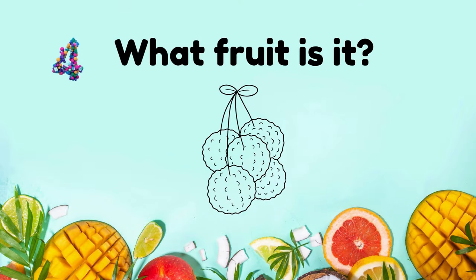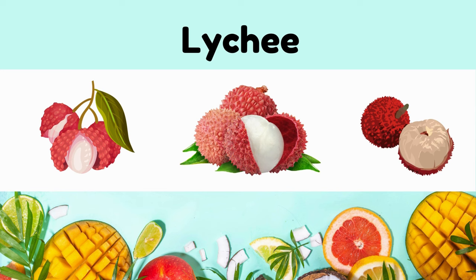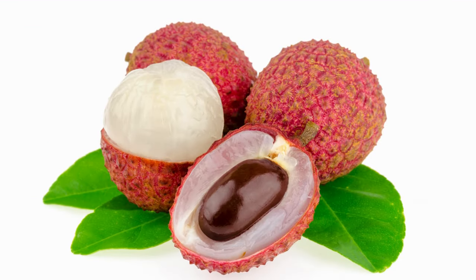What fruit is it? Lychee. Sweet, floral aroma, with a rough red shell and translucent flesh.